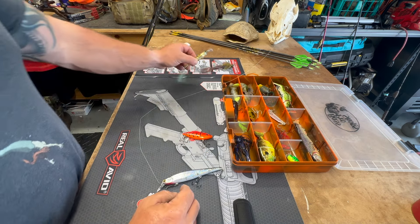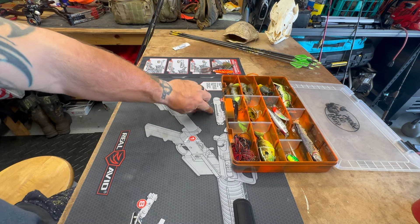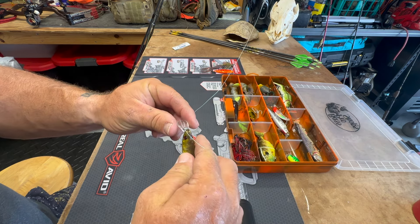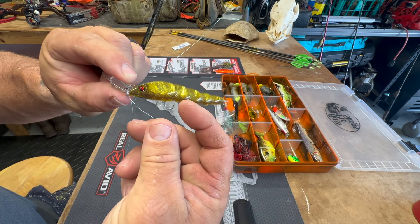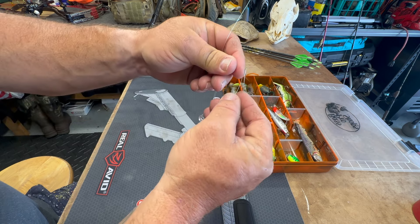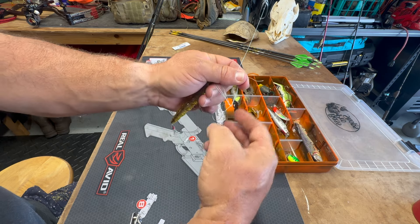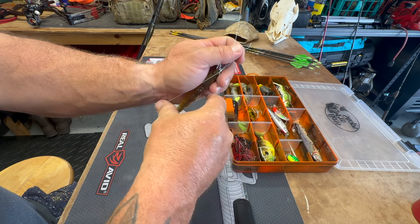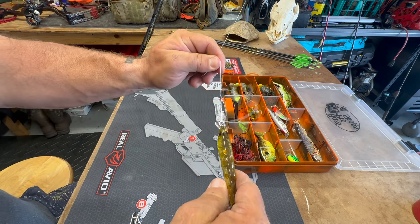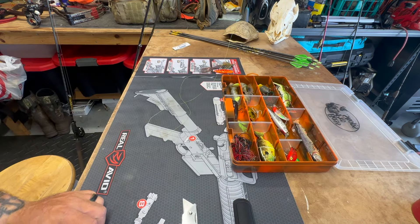We're going to tie the shrimp on first. I tie a Palomar knot — it seems to be the easiest one, probably because I've done it a million times, and it holds pretty steady. If I catch something large I will cut this and redo the knot. Make your bunny ear, cross it over, go through with two fingers — bunny ear goes through like that. Make the loop big and put the whole bait through, then pull tight. Nice and easy — you've got a nice secure knot.